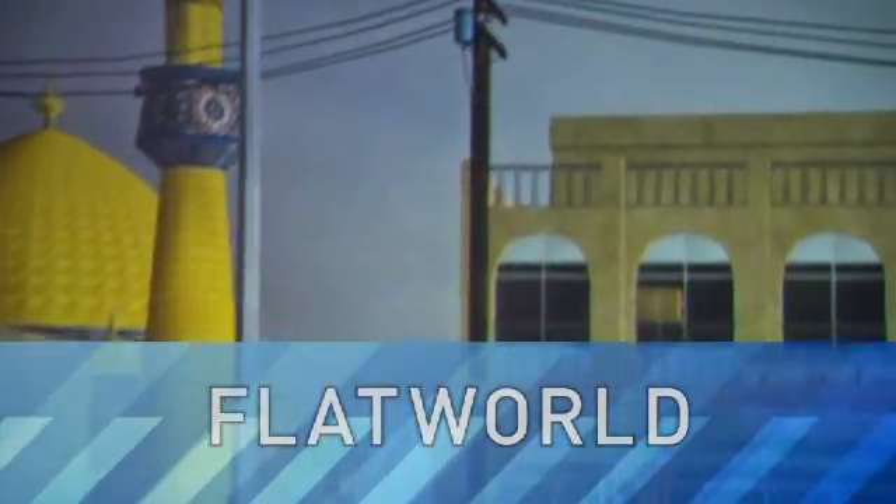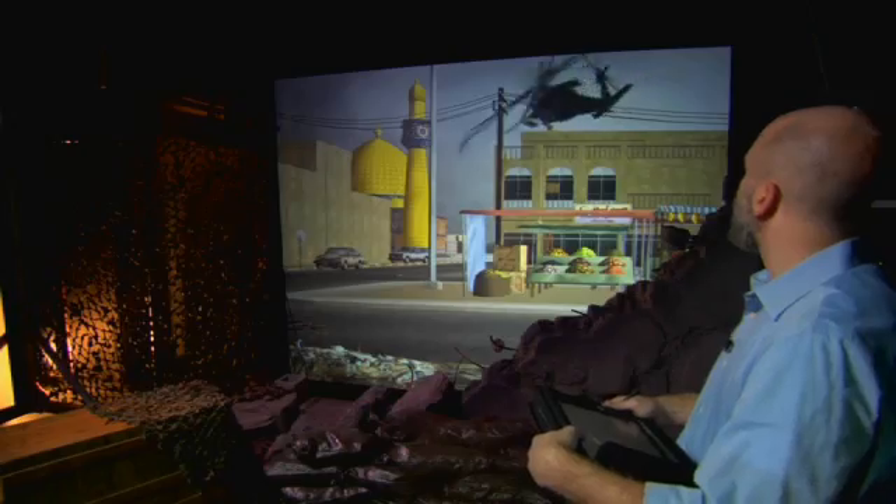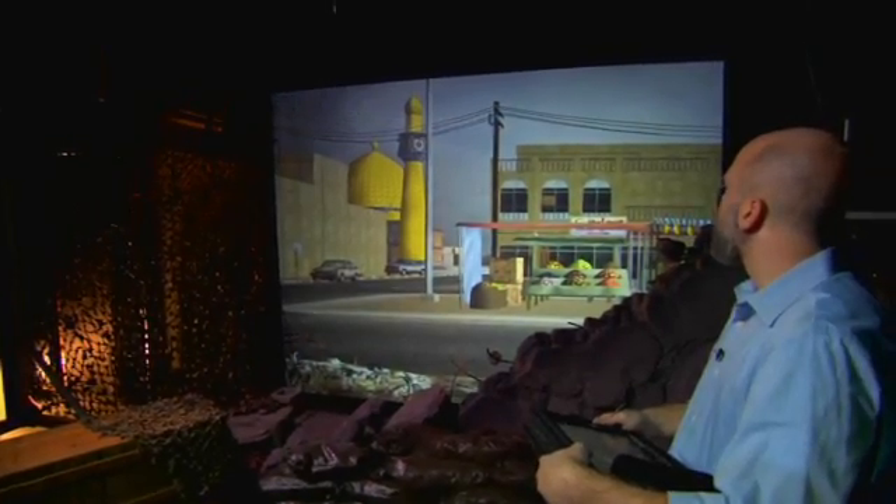This week, LabTV travels to Los Angeles, California, where scientists at the Institute for Creative Technologies are creating mixed reality worlds for the Army.